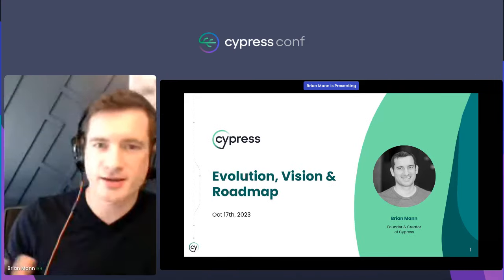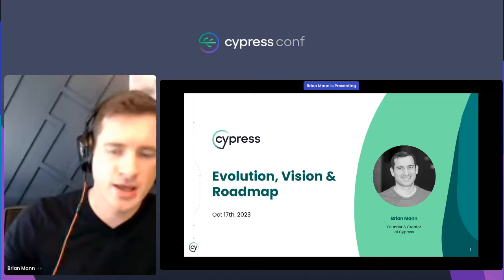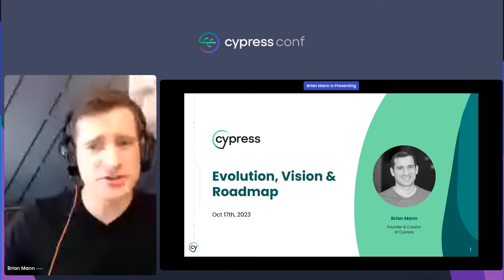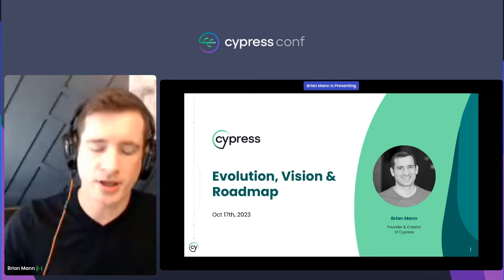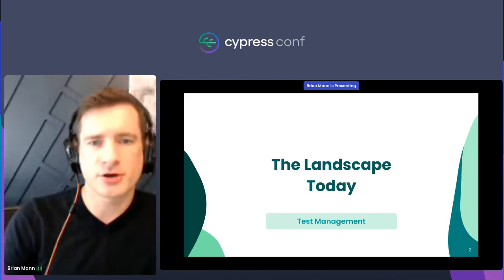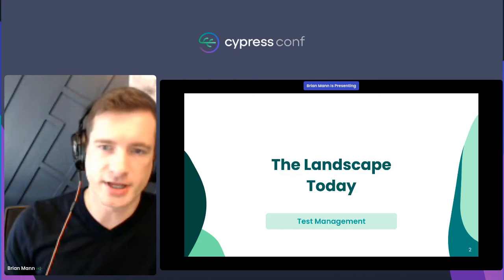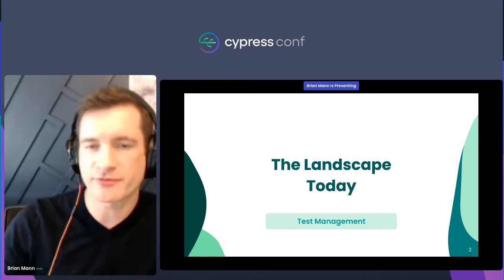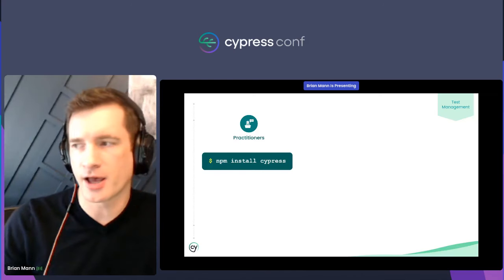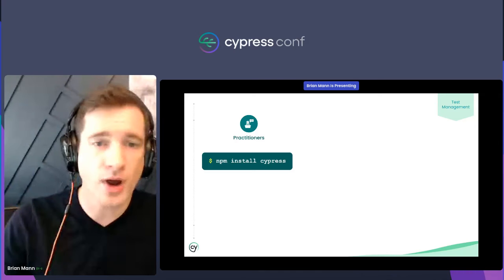Thank you for attending. I'm Brian, and I appreciate that introduction, Jordan. Today I'm going to be talking about the evolution of Cypress — the features we have on our upcoming roadmap as well as the broader vision. To help set some context as to where we're headed, let's take a look at what we offer today, which is primarily focused on test management. If you're a developer or QA engineer, you're no doubt familiar with running npm install cypress to acquire our open source app.